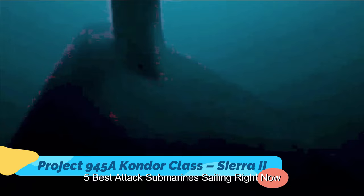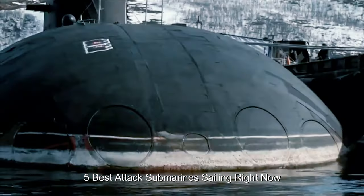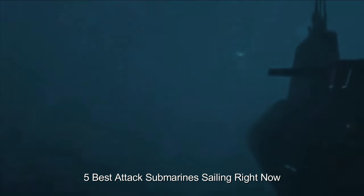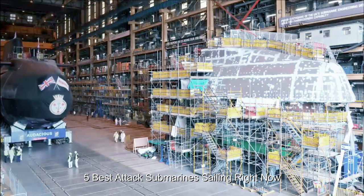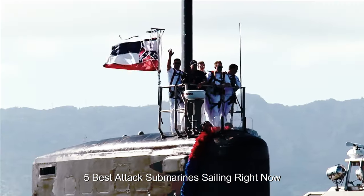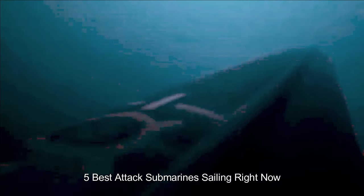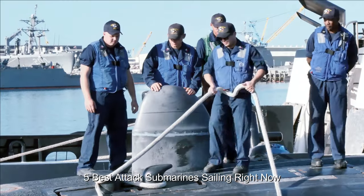Project 945A Condor class, Sierra 2. The Sierra 2 class, also known as Project 945A Condor class, remains among the Russian Navy's most expensive and deep-diving submarines. The boats were specifically developed for search-and-destroy missions against US nuclear-powered ballistic missile submarines. A follow-up to the Sierra I, the class was unique due to its light and strong titanium twin-pressure hulls, which featured space in between, enabling the boats to dive to greater depths, while reducing radiated noise and increasing resistance to torpedo attacks.